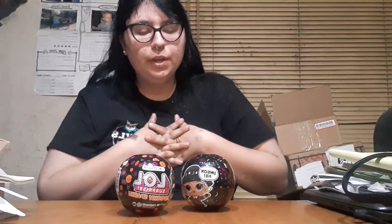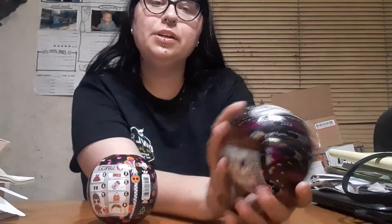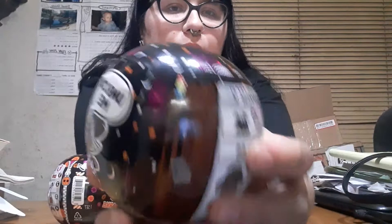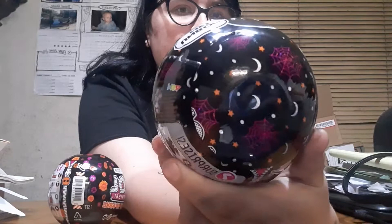These dolls are really hard to find in person and people, when they do find them, are buying them and selling them for like $25 each, but they actually retail for $9.99 — about $10. I don't know their names right now, but the witch has moons, spiderwebs, and little orange stars. Then we have a kind of sugar skull Day of the Dead girl who has some flowers. The zipper looks like a pumpkin. Okay, let's open the little witch first.